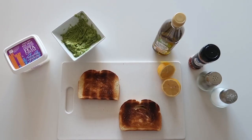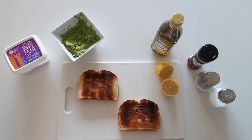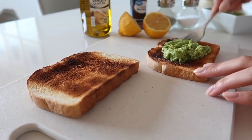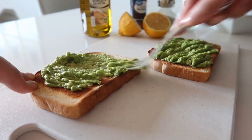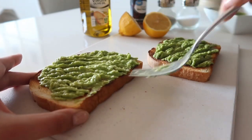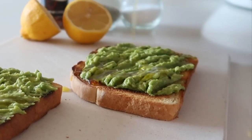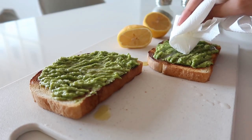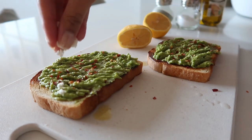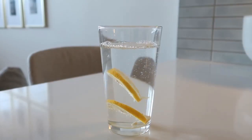Here is the rundown for my avo toast: feta crumbles, one mashed avocado, toasted sourdough bread, lemon, olive oil, red pepper flakes, and salt and pepper. Here I am assembling the toast. I accidentally drizzled too much olive oil, as you can see, so I tried to save it by soaking it up. Here's what I had to drink with it — and voila!